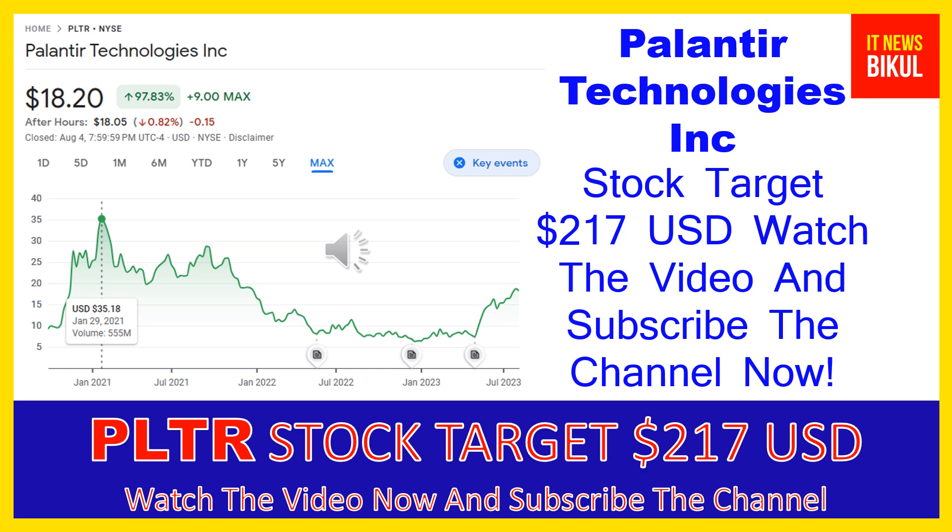Hello friends, today I have taken a very good stock for you that will give you very good returns in coming days. That stock is Palantir Technologies Inc — PLTR stock. PLTR stock is now closed at $18.20 USD level on August 4th. Friends, if you want, you can invest now in PLTR stock and earn good profit in coming days.